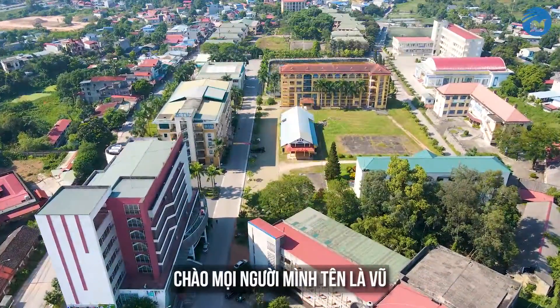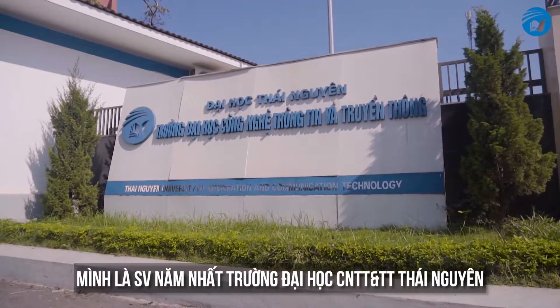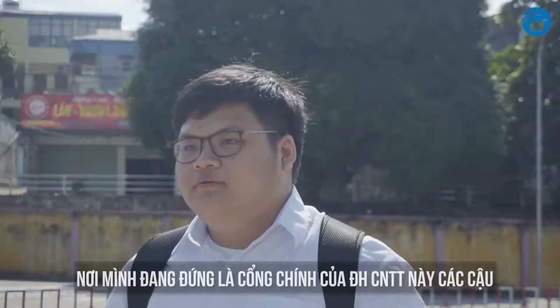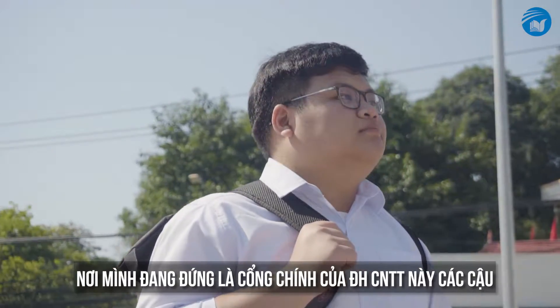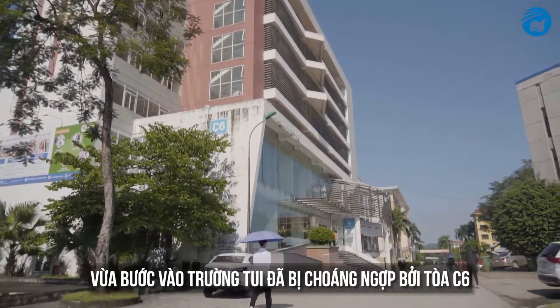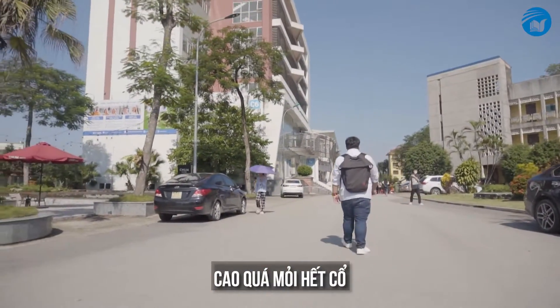Hi, my name is Vu. I'm a first year student at Thai Nguyen University of Information and Communication Technology. Here, where I'm currently standing, is the main gate to the university. Stepping into the campus, I was hit with surprise by the C6 building — a very tall building that makes my neck feel tired just by looking at it.